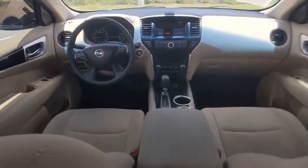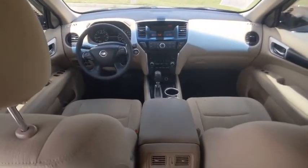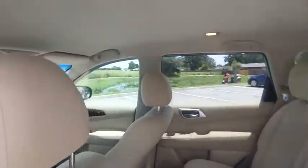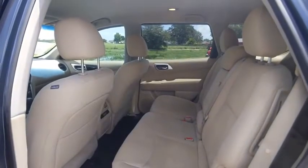Here are some of this vehicle's great options: tire pressure monitor, electronic stability control, alloy wheels, rear spoiler, brake assist, traction control, remote keyless entry, engine immobilizer.